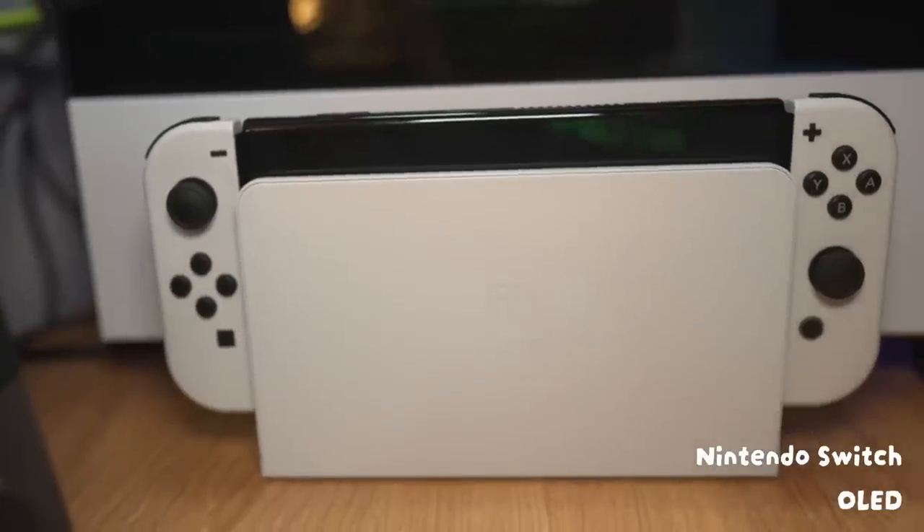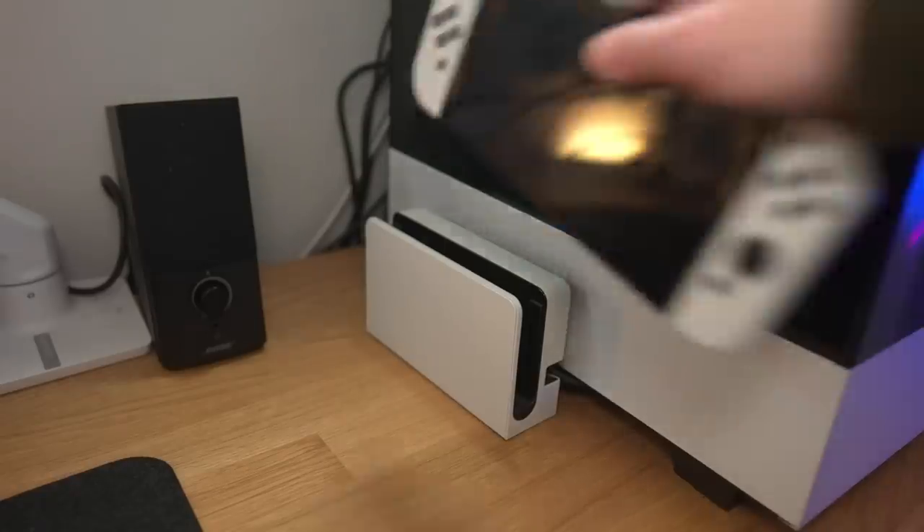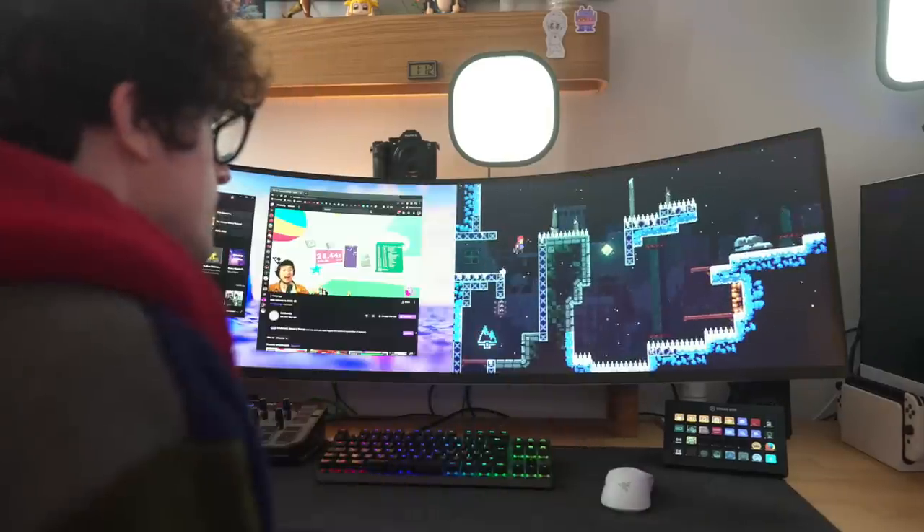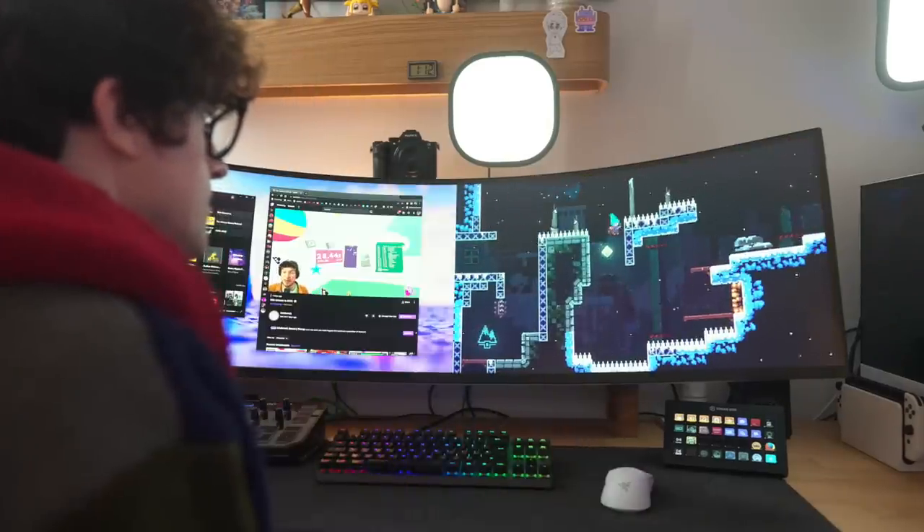This is a Nintendo Switch — don't know if you've heard of them. My dad works at Nintendo, he hooked me up. I like to have a spare dock in here so I can just plonk my Switch in and get going. The cool thing about playing console games on this monitor is you can customize it with split screen however you want.